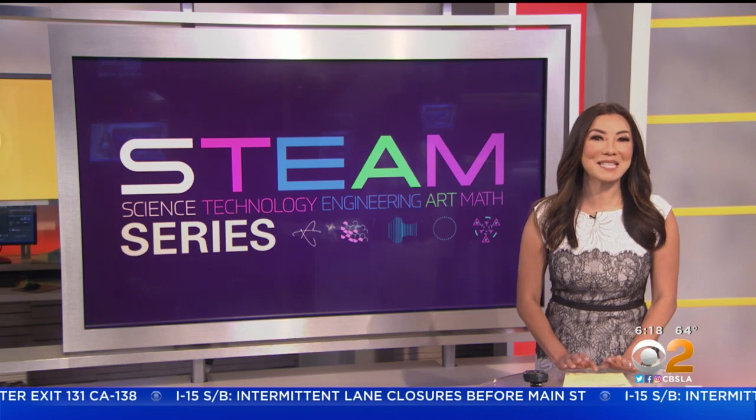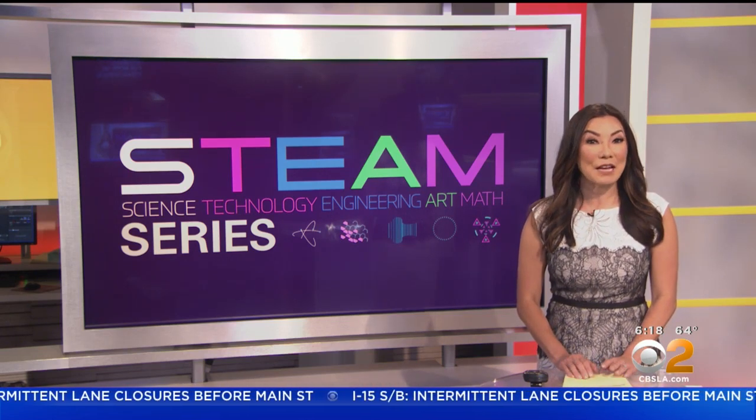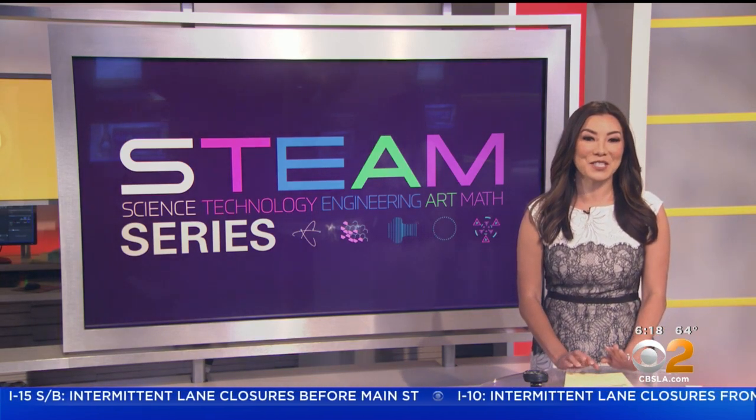So cool. Hunter hopes to mass market the Sky Surfer within the next few years for fun in the city and for lifeguard rescue operations on the beach. For more on STEAM careers, go to CBSLA.com slash STEAM.